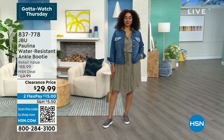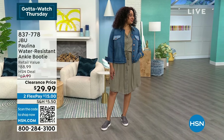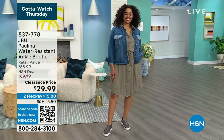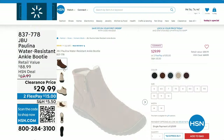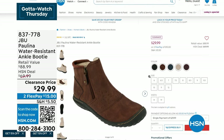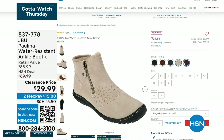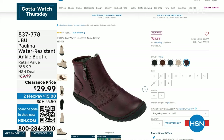Coming up with Jambu — you look fantastic. This is just one of your best looks. This is the Jambu Paulina water resistant ankle booty. It is 66% off retail. This retails at $89 and we are bringing it to you for $29.99.